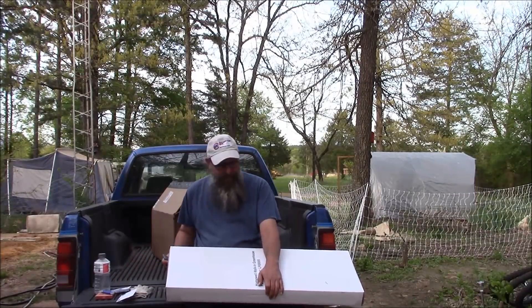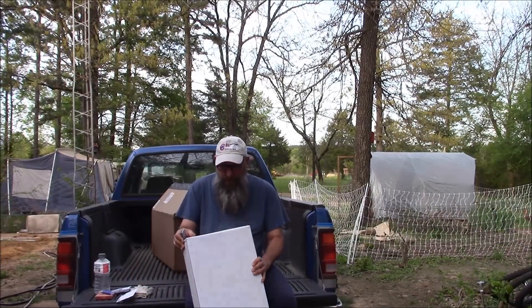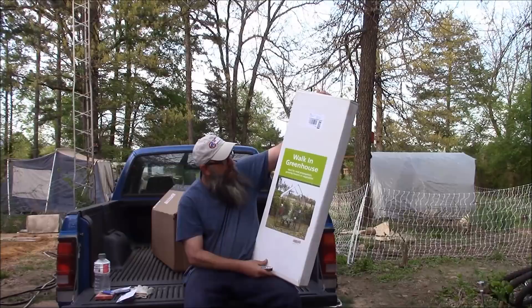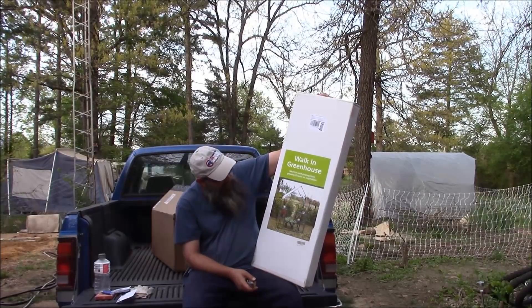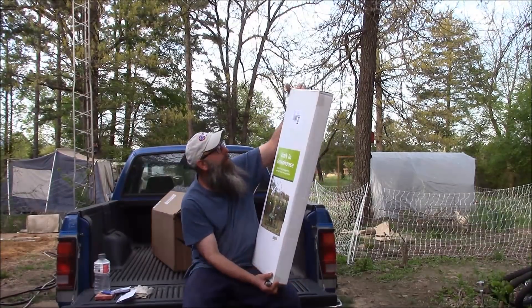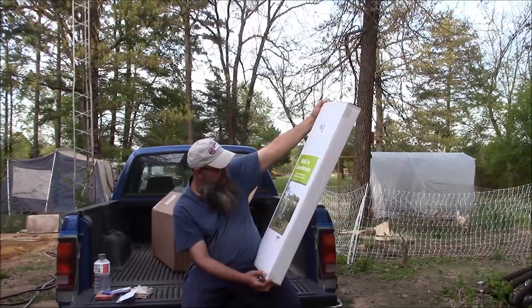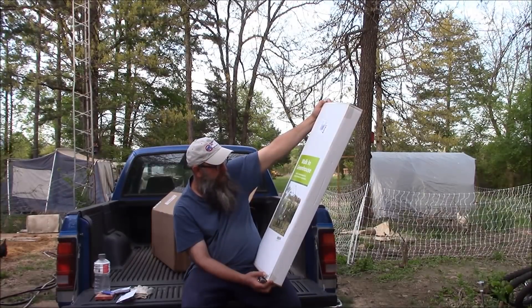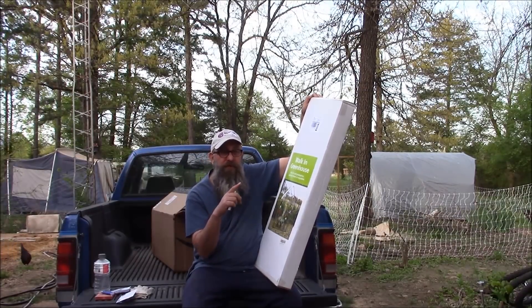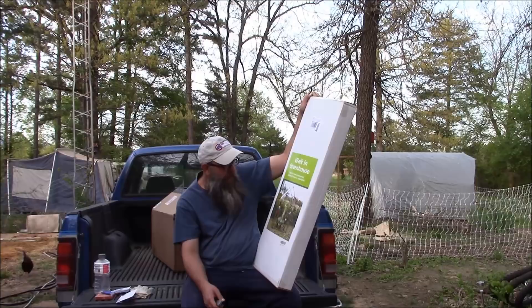This is completely unexpected. It says 'Home Well Walk-In Greenhouse.' Holy cow! There's a picture of it. Ideal for seed propagation, growing flowers or vegetables. This is incredible. I was thinking about building something like the chicken coop — instead of using a tarp, using greenhouse plastic on that, and in the future doing a greenhouse like that. But this is exactly what I need to harden them off.